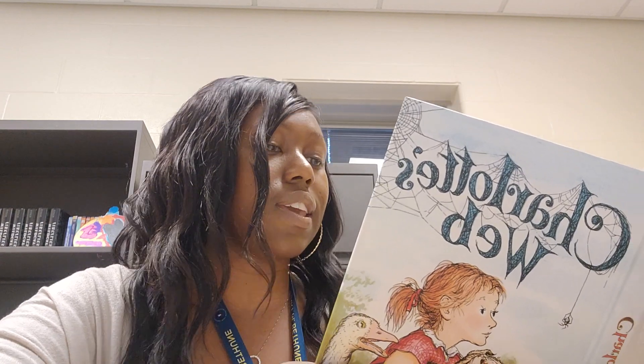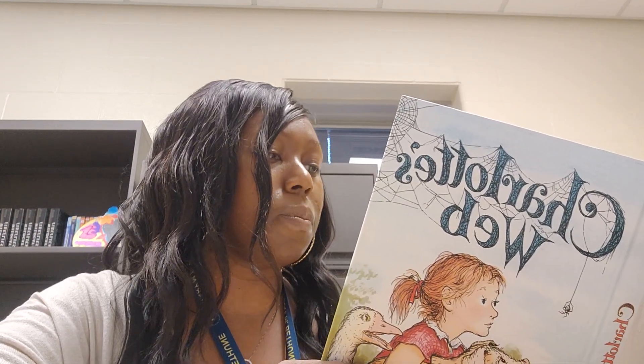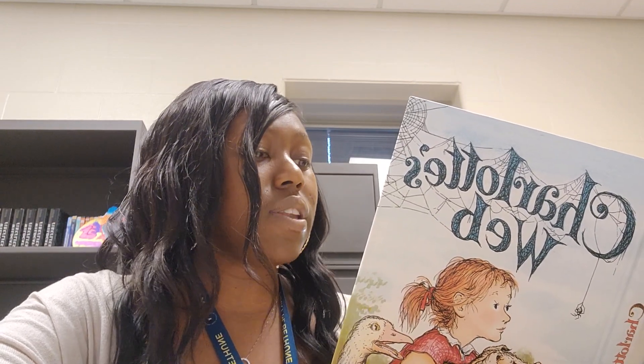"Okay, Wilbur," said Charlotte. "You can go back to sleep. Okay, Templeton. The soap ad will do, I guess. I'm not sure Wilbur's action is exactly radiant, but it's interesting." "Actually," said Wilbur, "I feel radiant." "Do you," said Charlotte, looking at him with affection? "Well, you are a good little pig, and radiant you shall be. I'm in this thing pretty deep now. I might as well go to the limit."